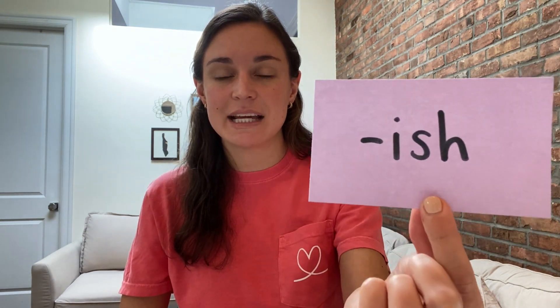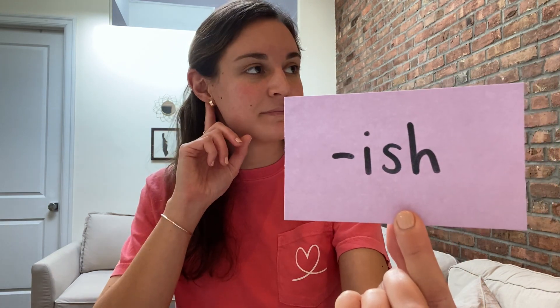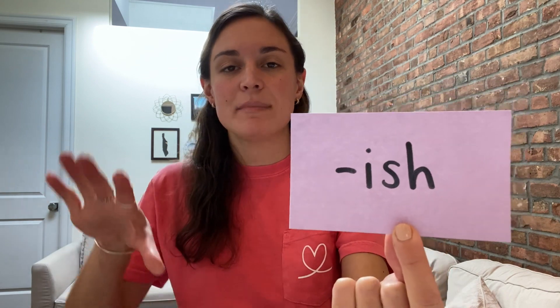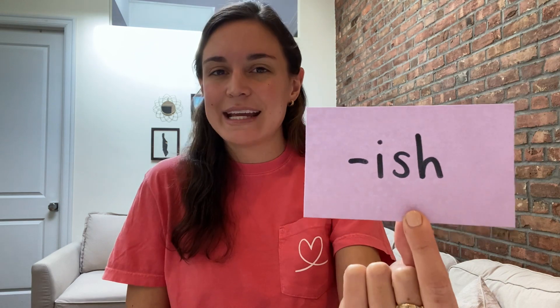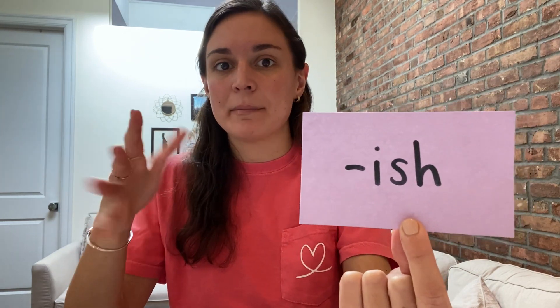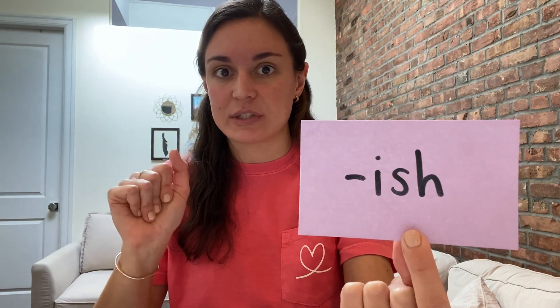Our next suffix is -ish. I-S-H says 'ish.' When we add -ish to the end of a base word, it means 'kind of' or 'somewhat.' So I might say it's warmish outside today — that means it's kind of warm, but not really warm, just a little bit warm-ish. It means like kind of, or a little bit, or somewhat.